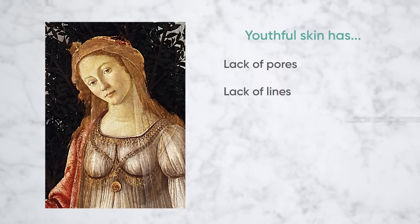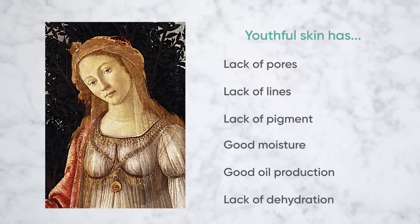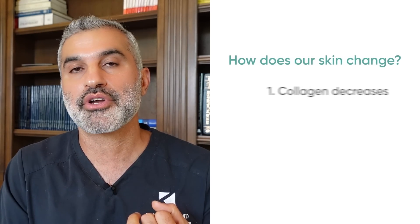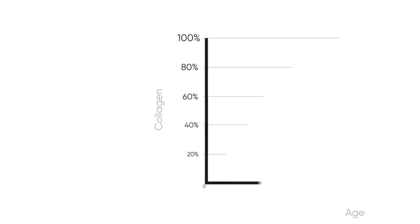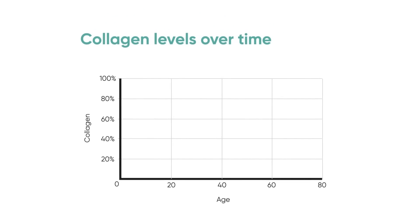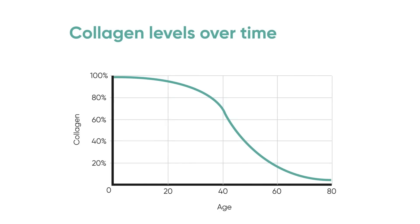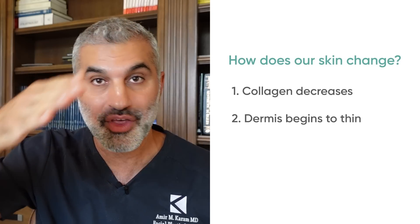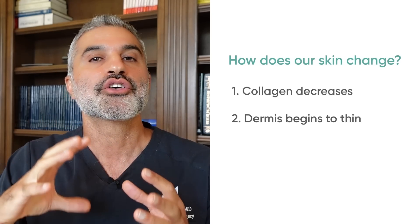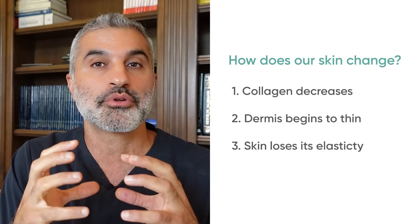Luminosity is a culmination of all the different things happening: lack of pores, lack of lines, lack of pigment, good moisture and oil production, lack of dehydration. Unfortunately, this slowly begins to diminish because of genetic changes that decrease collagen production at the cellular level. The fibroblasts — cells embedded in the dermis — upregulate and form collagen, but they begin to decrease production over time. As a result, the dermis starts to thin, and you start to see a breakdown of elasticity and suppleness.